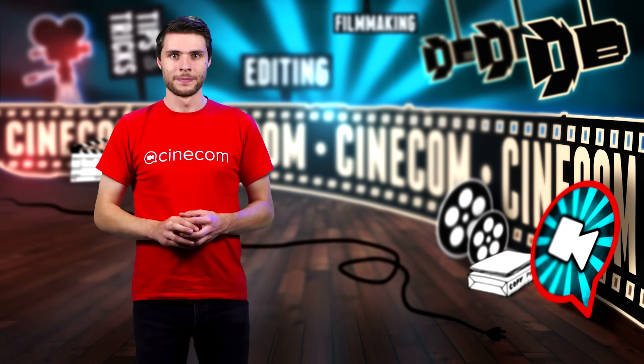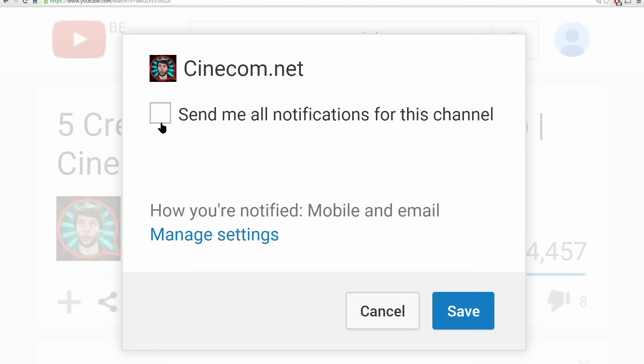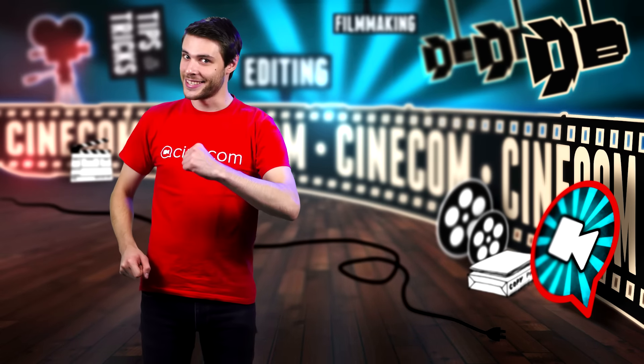But of course, those aren't the only videos I've got. Feel free to look around and subscribe to see a new video every Tuesday. Make sure to also enable notifications so that you won't miss any of my new uploads. Thank you for watching and stay creative!